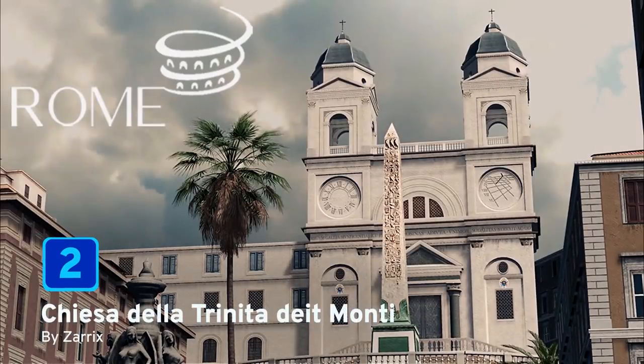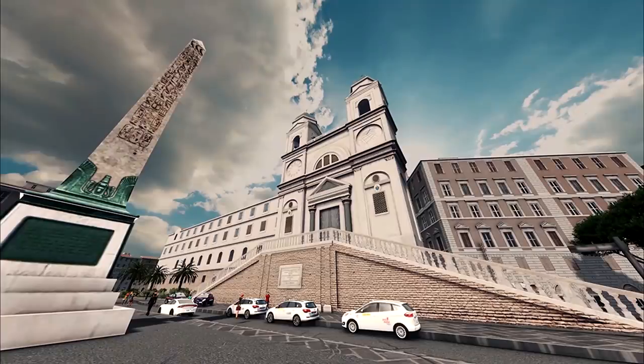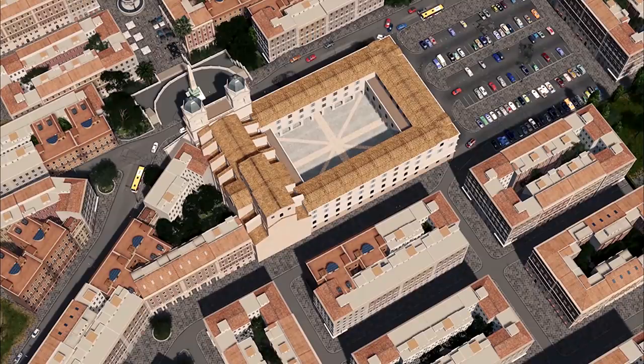At number 2 we have — deep breath — the Chiesa della Trinità de' Monti, brought to us by Zarex. Got it first go! This is an absolutely stunning church. It's a Roman Catholic late Renaissance church, of course found in Rome. It just looks beautiful. As you can see from the pictures here on the screen, the way it can be put into your city using other Roman style buildings around it is absolutely beautiful. I love this asset — well done, Zarex, a worthy number 2 spot for you.